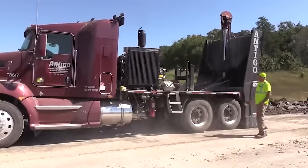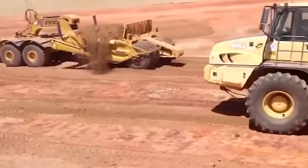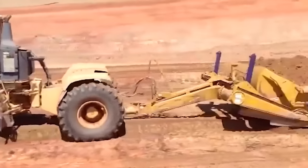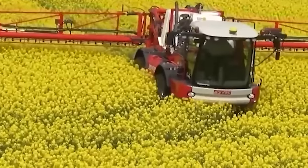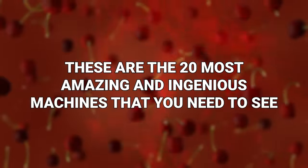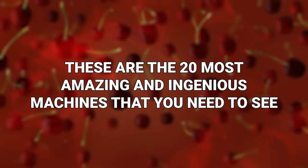Today, I'm going to take you into a world of machines like you have never seen before. They're going to boggle your mind, baffle your senses, and maybe even bore you to death. These are the 20 most amazing and ingenious machines that you need to see.